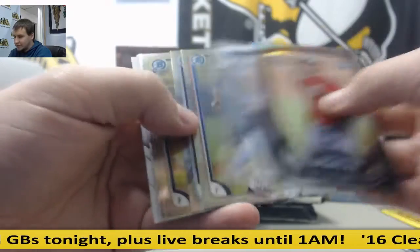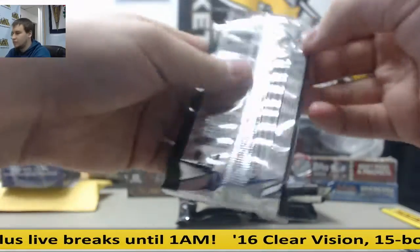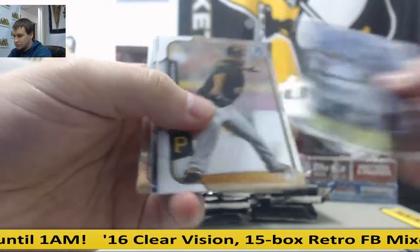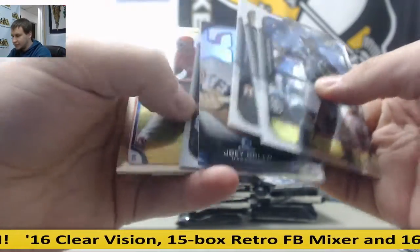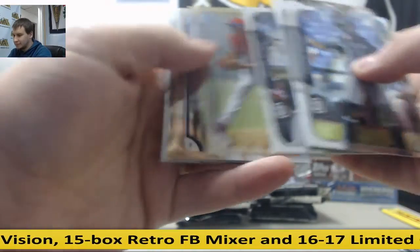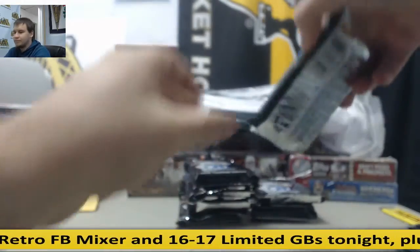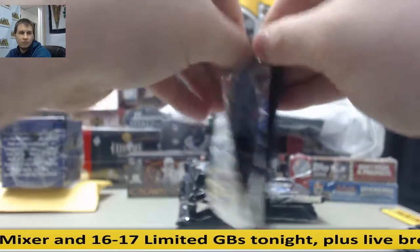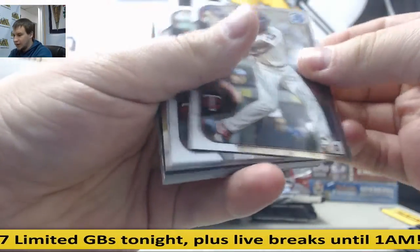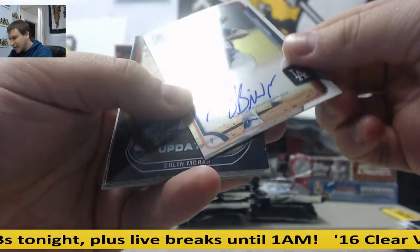Inserts and base. Joey Gallo insert. Justin Upton Refractor, 499. Autograph - Zach Bird for the Dodgers.